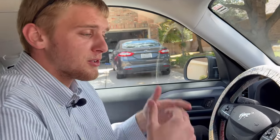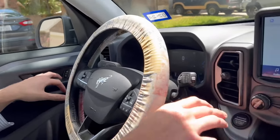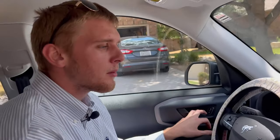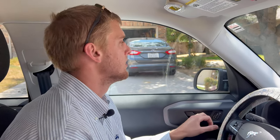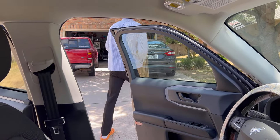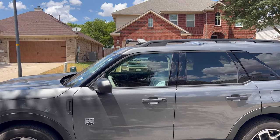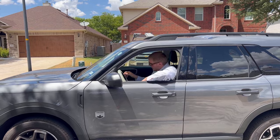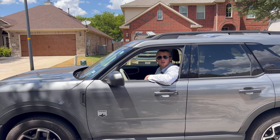The last feature I'll talk about is the back seat reminder, which reminds you of the mistakes you made that are sitting in the back seat — even though they're already screaming and reminding you constantly. Basically it alerts you when you turn off the car so you don't forget anyone back there. Alright, this is Carl's Garage, and this has been the 2022 Ford Bronco Sport.